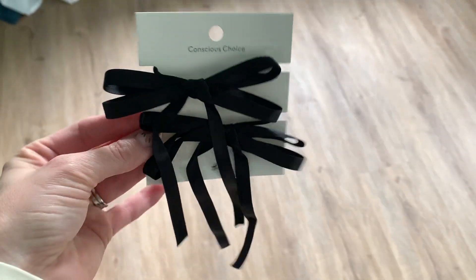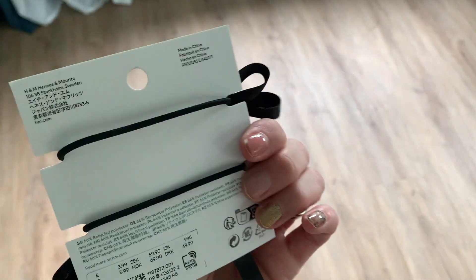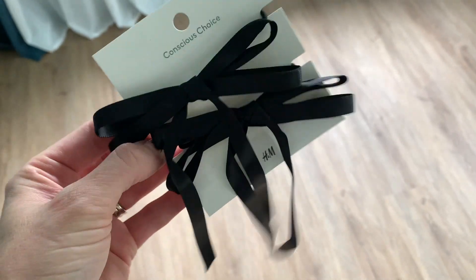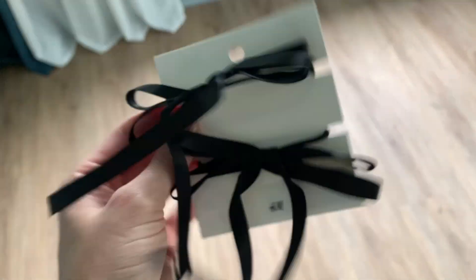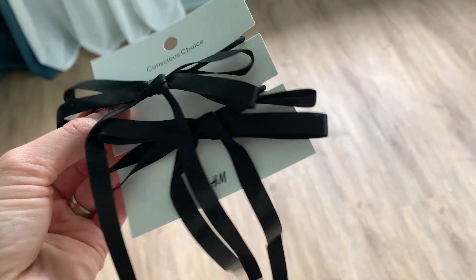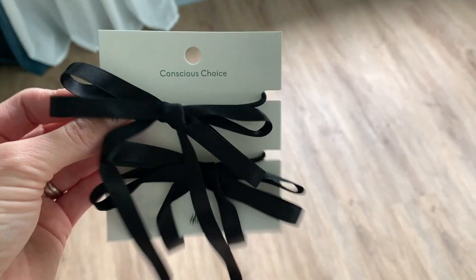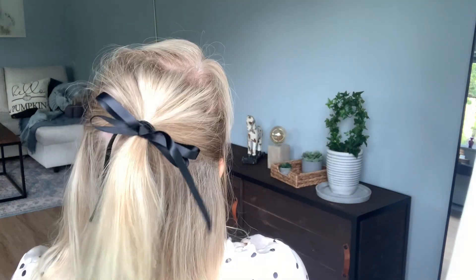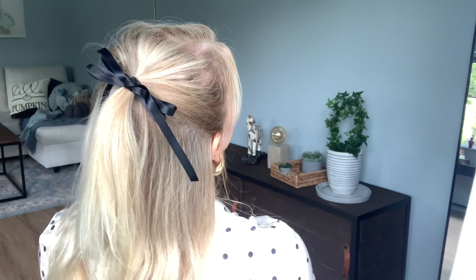I also bought these really quickly at H&M — these are like hair bands or rubber bands with some bows on. Super cute! I pulled up half of my hair and put this bow here — I hope you can see. I think it's very, very cute.